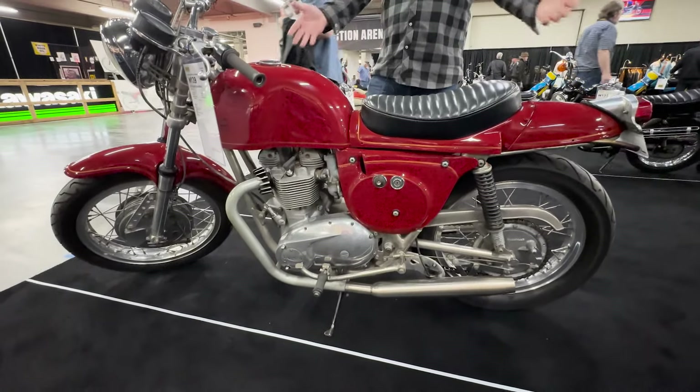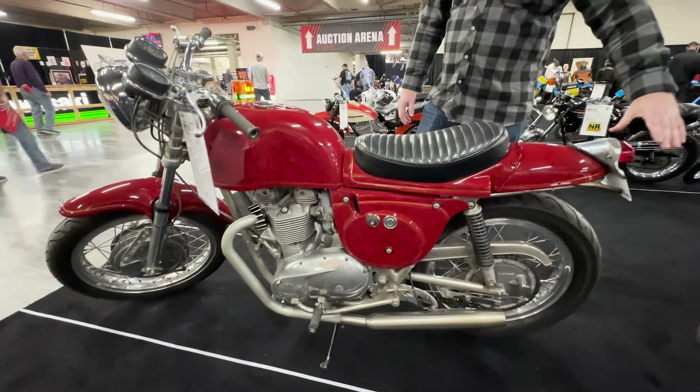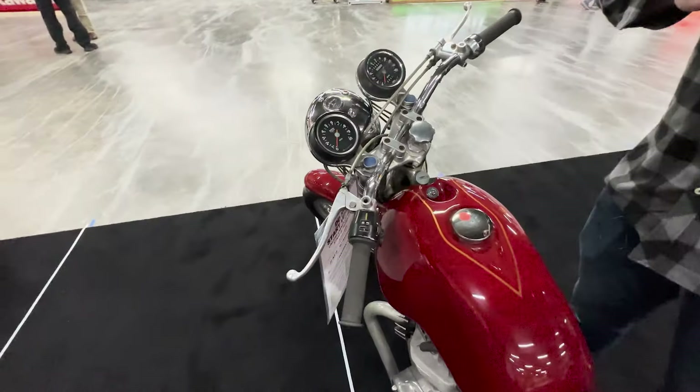You basically swap the frame out and take a lot of your Triumph parts. Because this one in particular was meant for the street, you have a taillight, a headlight, all your regular controls and all your gauges that just came straight off a 72.